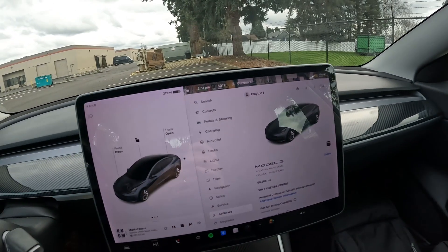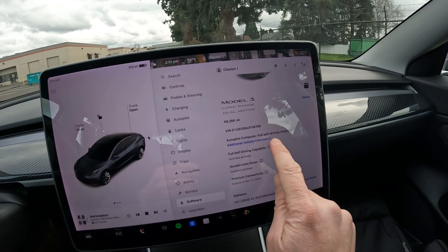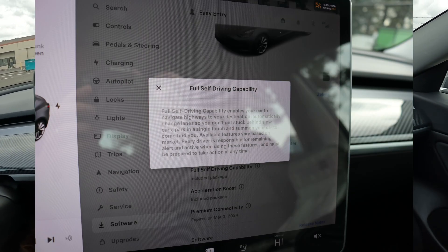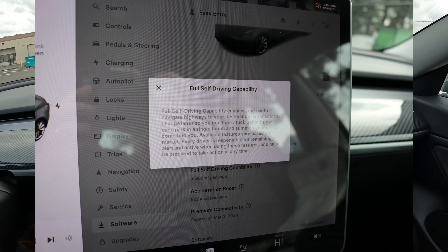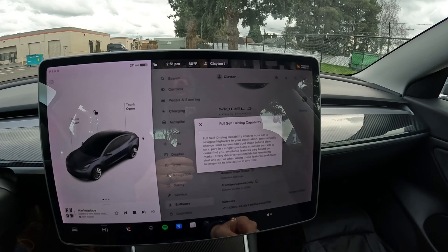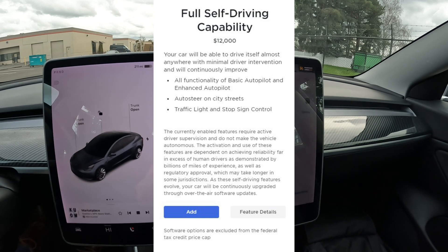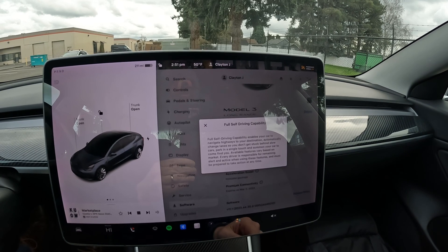The real goodies on this one is the software — this has Full Self-Driving capability, which right now is a $12,000 software upgrade on a new Tesla. If you don't already have it, it's $12,000, or I think they charge $200 a month to subscribe to it where you never own it.